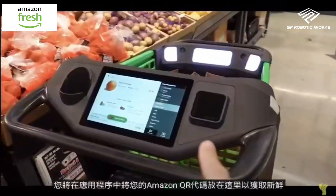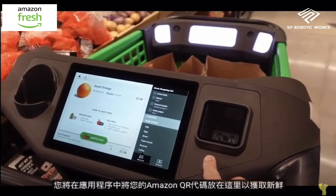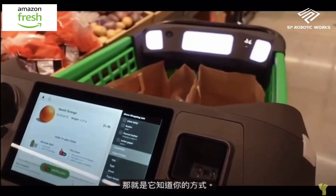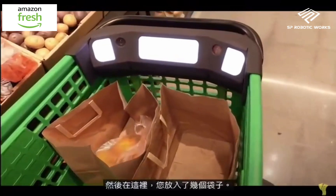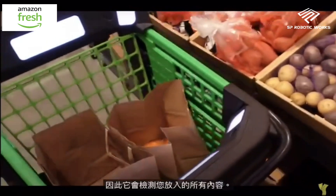When you come in the store, you put your Amazon QR code here for Amazon Fresh from the app, and that's how it knows it's you. Then you put a couple bags in it — it's got cameras, it's got lights, and it detects everything that you put in.